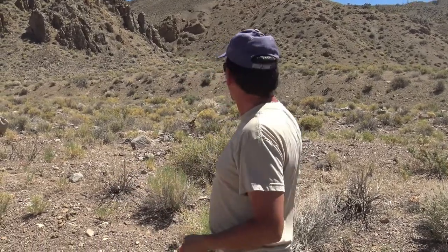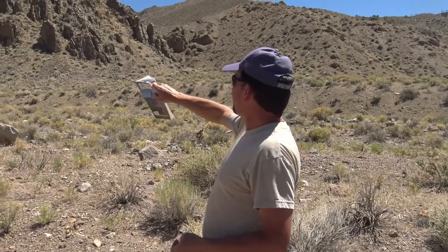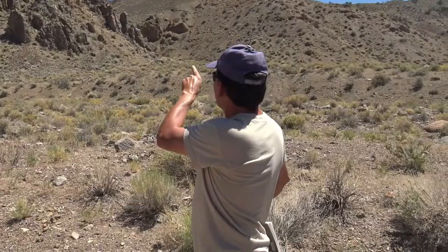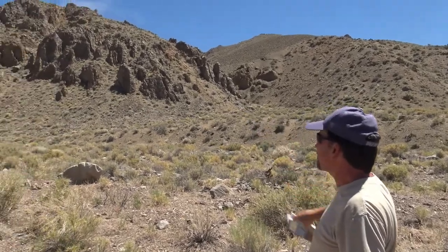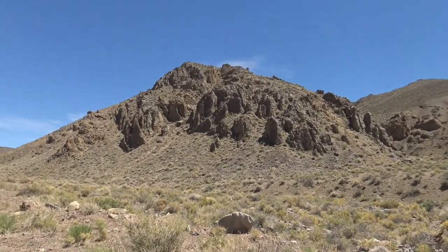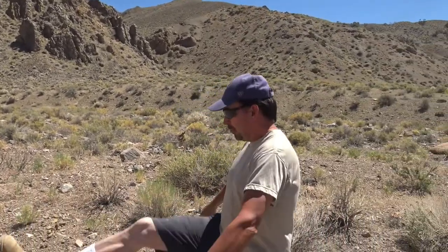We don't know - this may be a bust. You never know. We're going to tackle the base here and then check out this shale limestone deposit and see if we can find some good fossils for you. Let's do it, brother. Let's go.